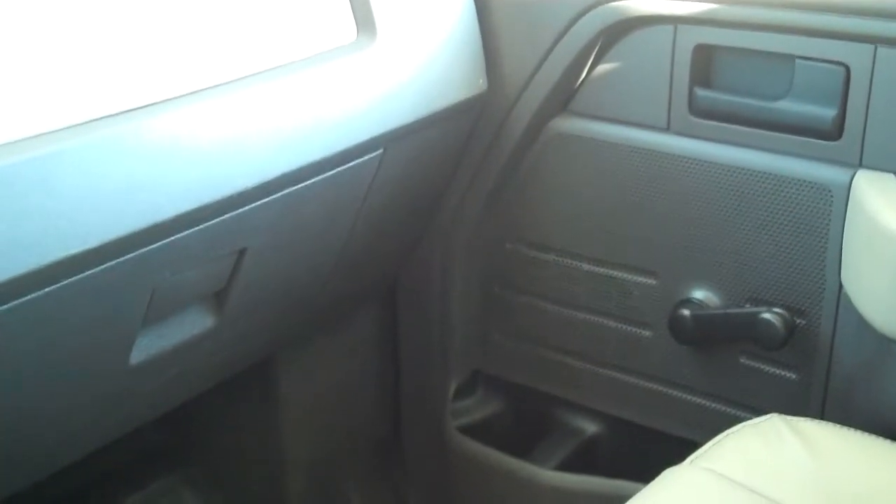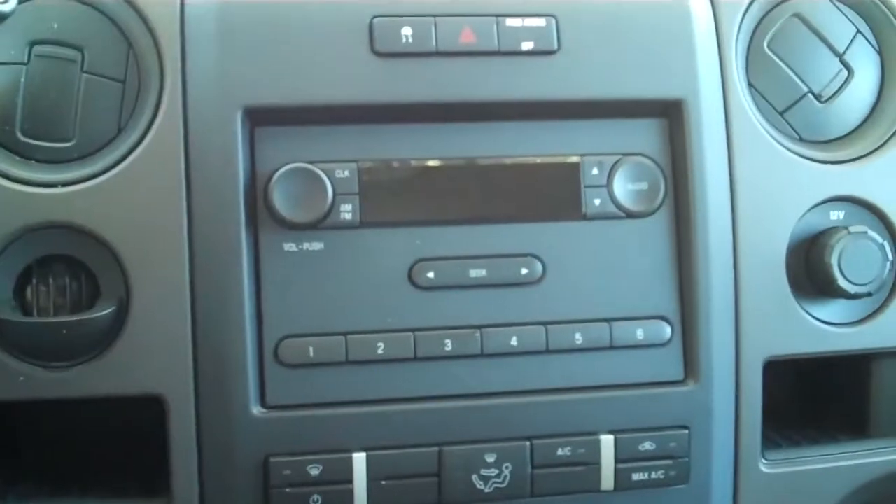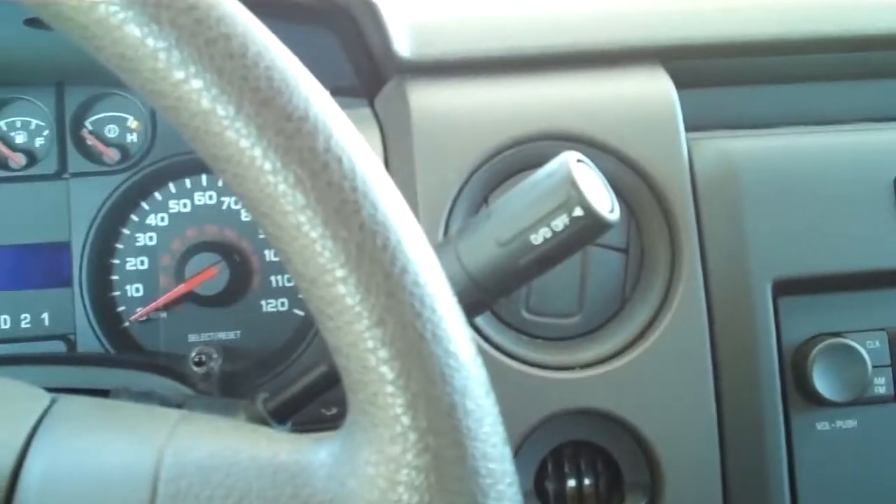Let's check out the inside. This truck doesn't have a whole lot of frills, but it's been kept up. It's in nice condition. You have crank windows, manual locks, an AM-FM radio. It's an automatic. You have vinyl floors and front side and head curtain airbags.